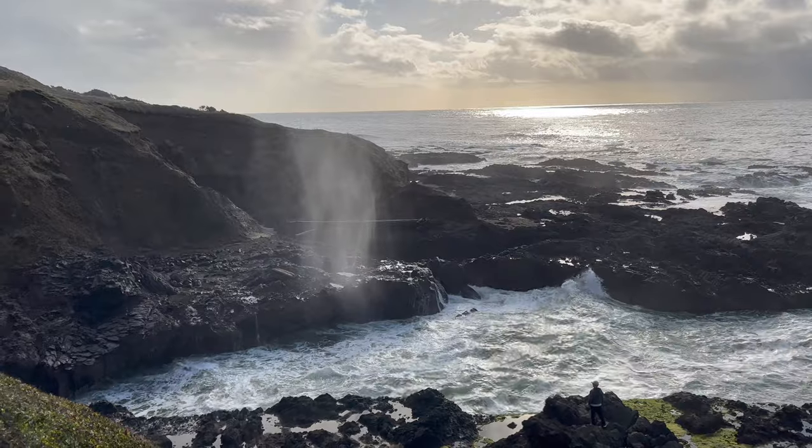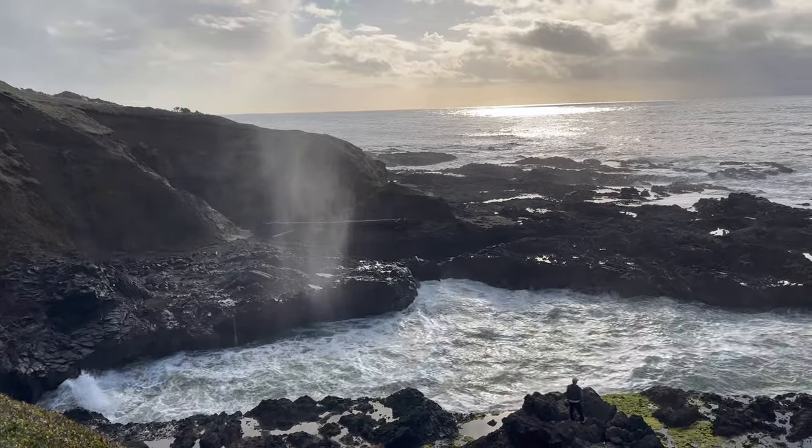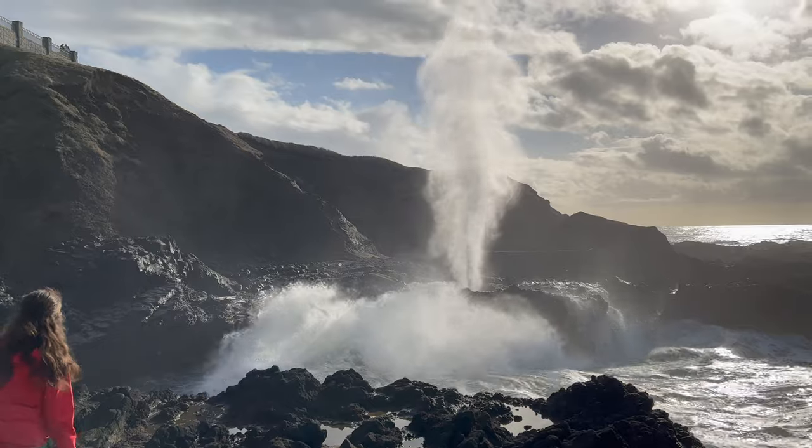Here's the one that looks like a geyser. It's called the Spouting Horn. So cool looking.